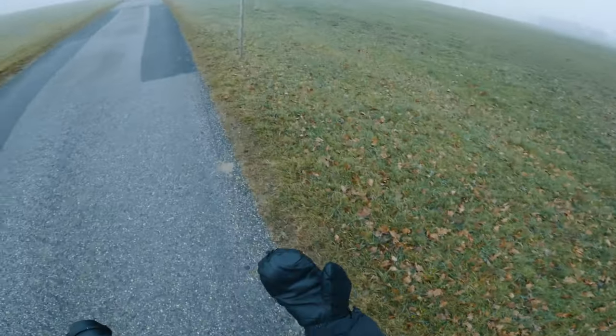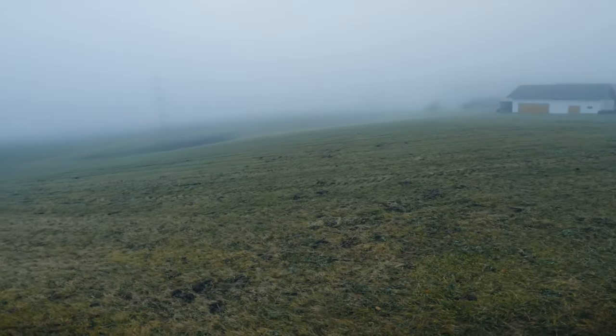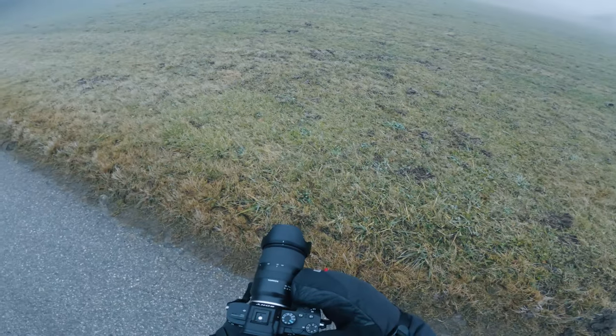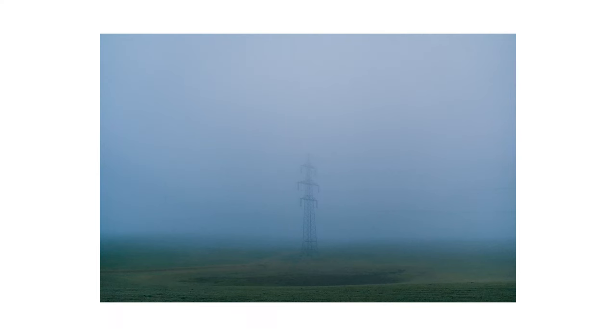Gotta say, these gloves are working better than I had thought. I saw this huge power pole to my left and tried to compose a shot with it. I think this worked out quite nicely. What intrigues me here is this displacement of this civilized object in midst of a more or less natural environment. Of course, a farmer's field is not actually natural, but I think you get my point.